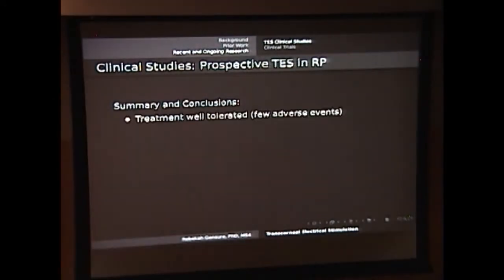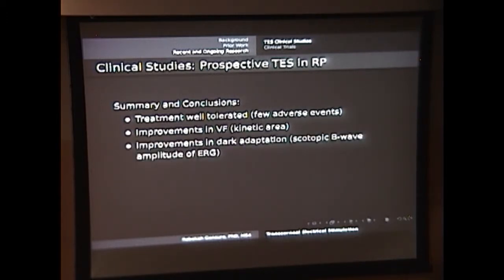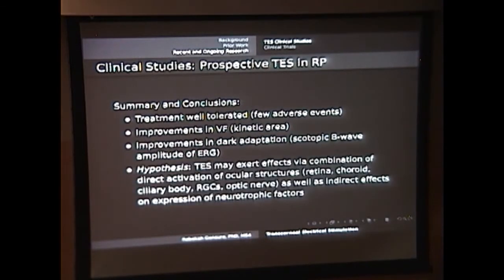Essentially what was found is that this treatment was well tolerated, there were improvements in the visual field as shown with the kinetic area, and the scotopic V-wave amplitude increased — telling us that these patients were better able to adapt in the dark. Trying to pull back to this hypothesis, there may be effects from transcorneal electrical stimulation on the retina and optic nerve itself, but there may also be some downstream effect on expression of neurotrophic factors. All of these small experiments and clinical trials have been trying to dig at this hypothesis.